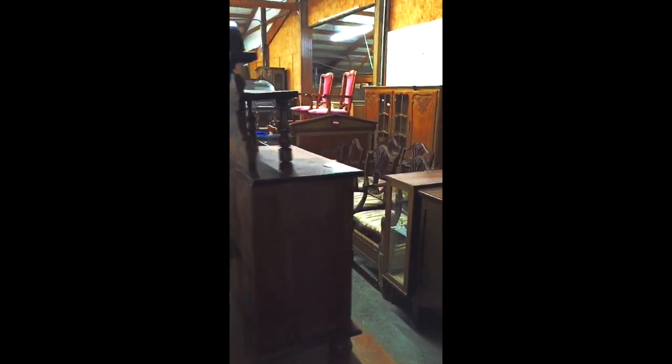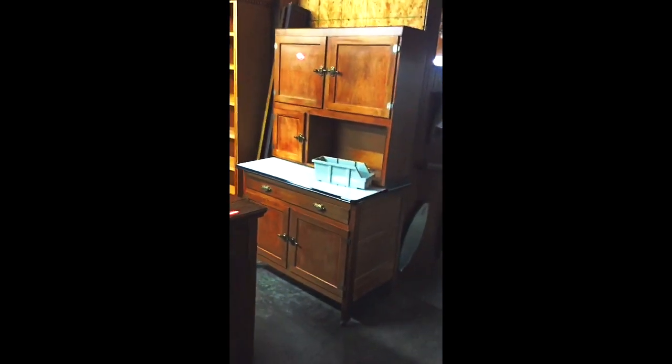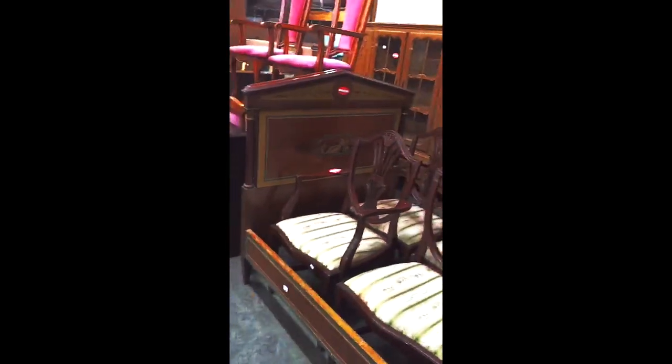Good little miniature dresser. Another real nice kitchen cupboard. Bookshelves. Country French items. Nice dining chairs. A beautiful pair of French twin beds.